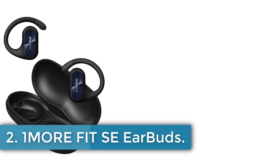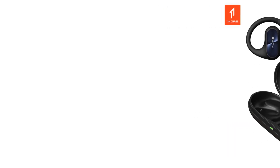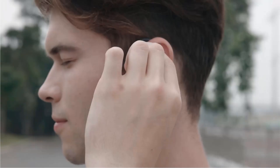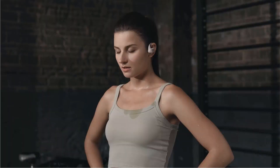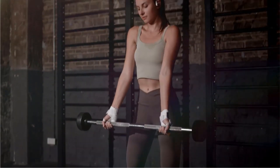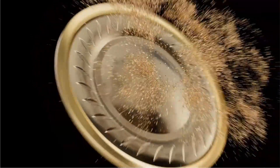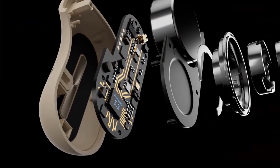Number 2: One More Fit SE Earbuds. The One More Fit SE Open Earbuds S30 are designed to enhance your sports experience with their innovative features. These earbuds feature open-air technology, directional sound technology, and four-mic noise cancellation for calls, providing clear communication even in noisy environments. With an IPX5 waterproof rating, these earbuds are resistant to sweat and changing weather conditions.